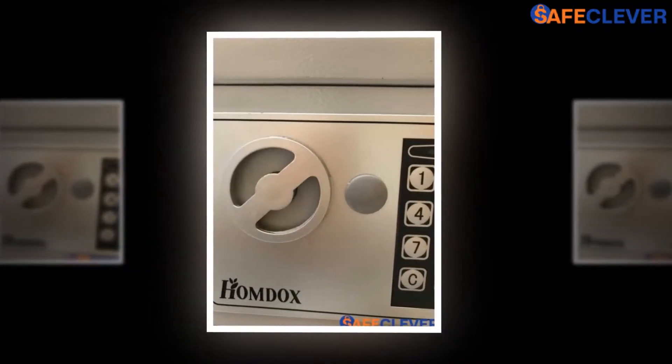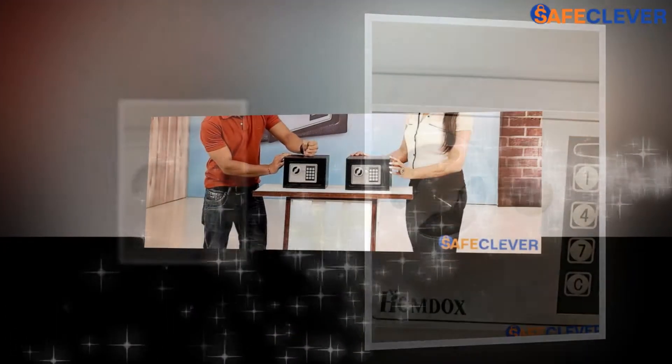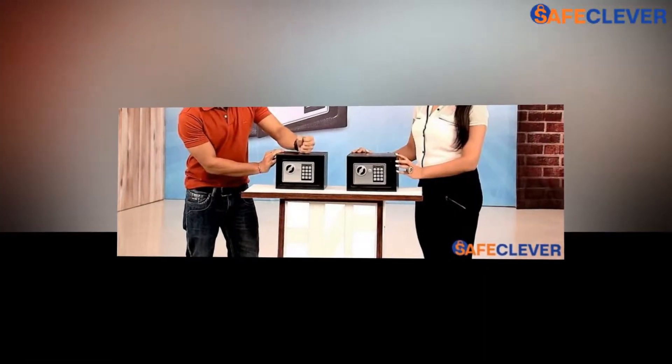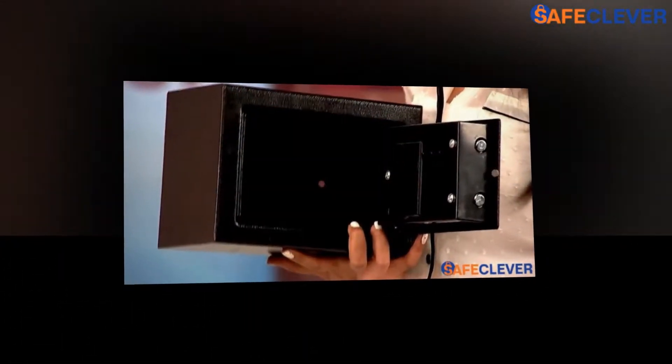The package accommodates a digital electronics safe security box that is the main content of the package, and apart from that it has two keys, two pieces of two-and-a-half-inch anchor bolts, four double-A batteries, and one user manual.